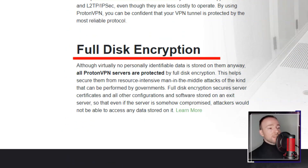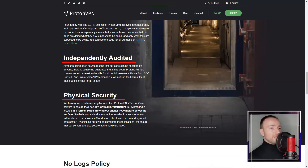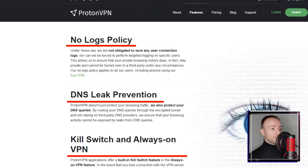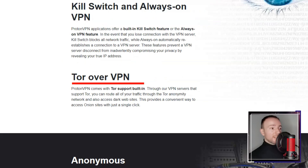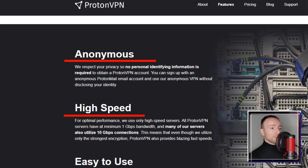With a reputation for trustworthiness and reliability, Proton VPN seemed like the perfect fit. Proton VPN offers a global network of servers, allowing me to bypass geo-restrictions and access content from around the world. The service provided consistently good speeds, making it suitable for streaming, online gaming, and other data-intensive activities.